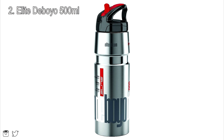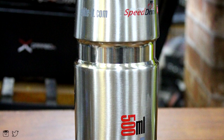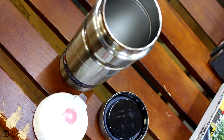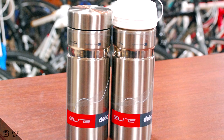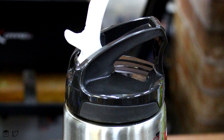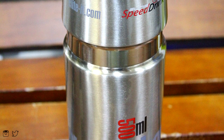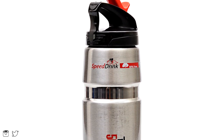My 2nd best choice for this list will be the Elite Deboyo 500 milliliter water bottle. The design on this one is purely metal, which means it stands among the best at keeping your drinks hot. It claims to keep drinks warm for 12 hours straight, which is a lot. It also has a lot of versatility as it comes with 2 lids — one for cycling and another for using it as a regular thermos. One negative point is that while you are riding, you can't check the drink's temperature at the moment. Another negative point may be its price, as it retails for around 50 dollars.